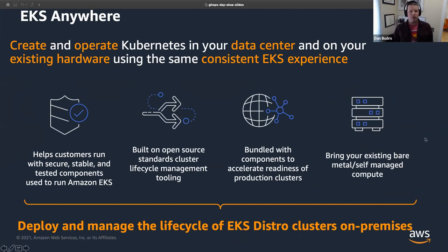What is EKS Anywhere? EKS Anywhere allows you to create and operate Kubernetes clusters in your data center using the same systems we use for the managed EKS offering. It's built off of EKS Distro — a Kubernetes conformant distribution with all the core components you need: container images and binaries for things like the API server, core DNS, etcd, and so on. It's used by EKS, it's used by EKS Anywhere, and it's open source.